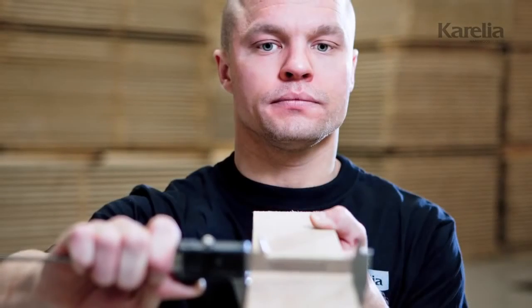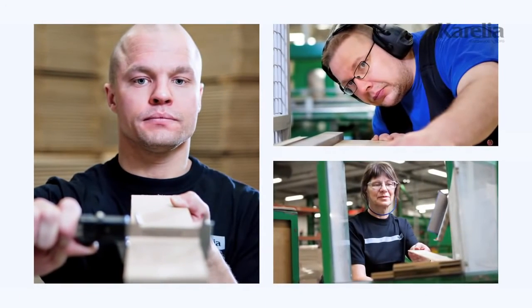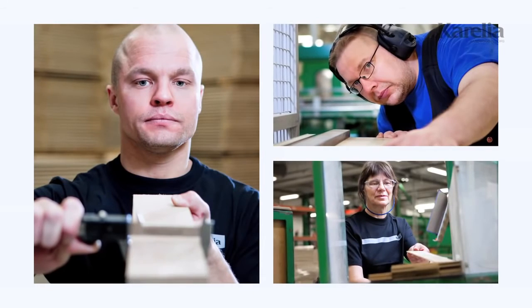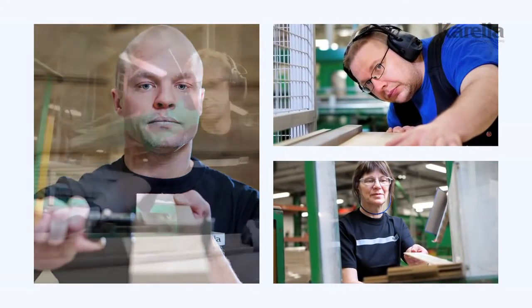Even with numerous advanced technical features, a modern, thoroughly tested hardwood floor still manages to look and feel like a traditional, handmade product.